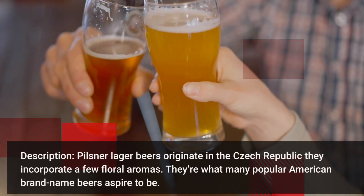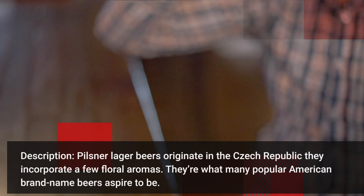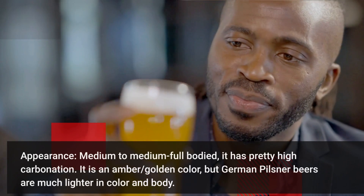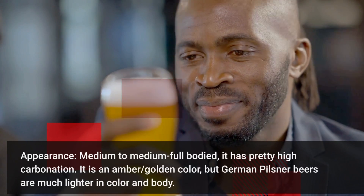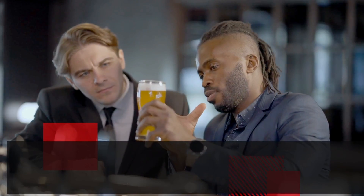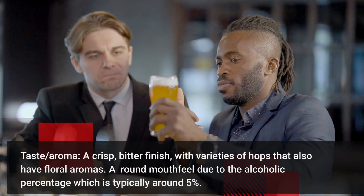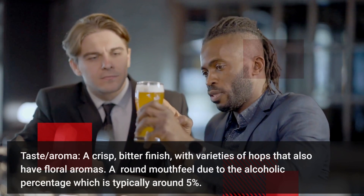Pilsner — lager beers originated in the Czech Republic. They incorporate a few floral aromas. They are what many popular American brand name beers aspire to be. It is medium to medium-full bodied with pretty high carbonation. It is an amber to gold color, but German Pilsner beers are much lighter in color and body. It has a crisp and bitter finish with varieties of hops that also have a floral aroma. A round mouthfeel due to the alcoholic percentage, which is typically around 5%.